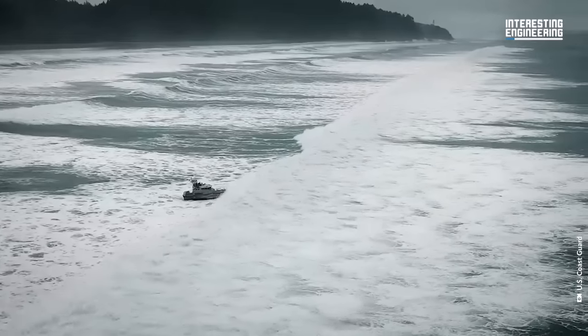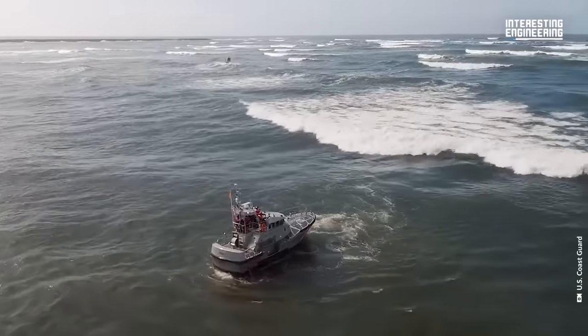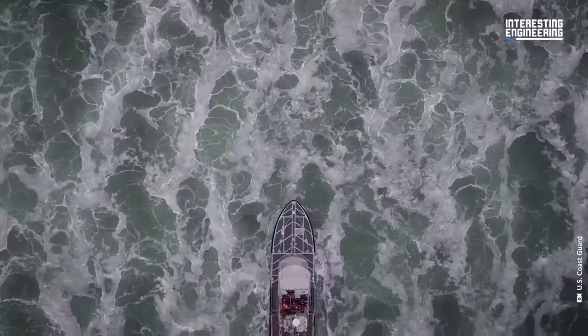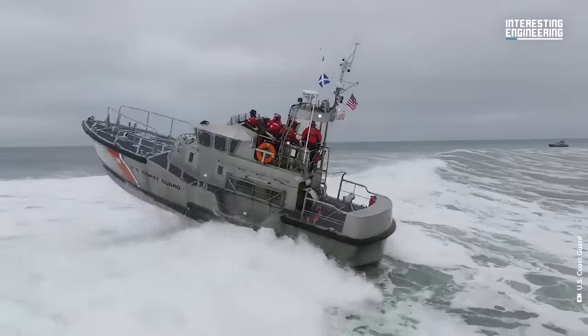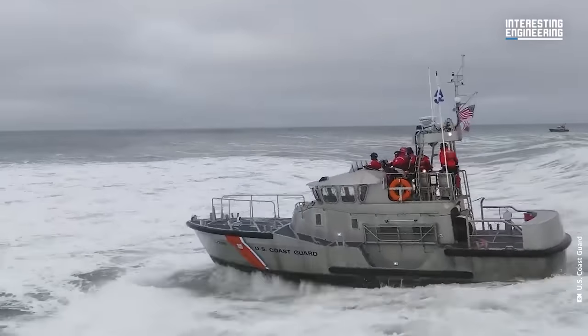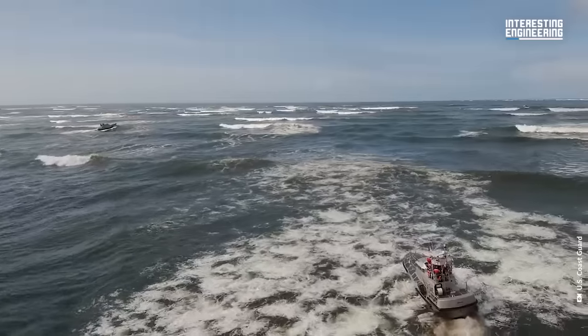But how can a boat be unsinkable? What if we told you that all rescue boats around the world utilize the same technology that makes them unsinkable? However, there are no innovations involved. Instead, it's just plain physics — an interesting kind of physics, we promise.